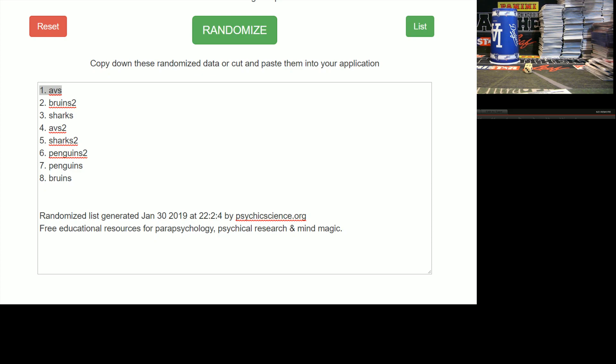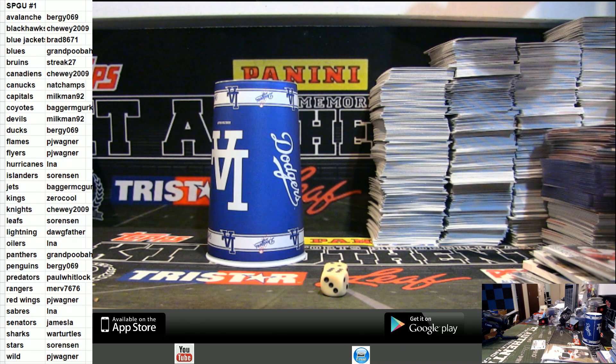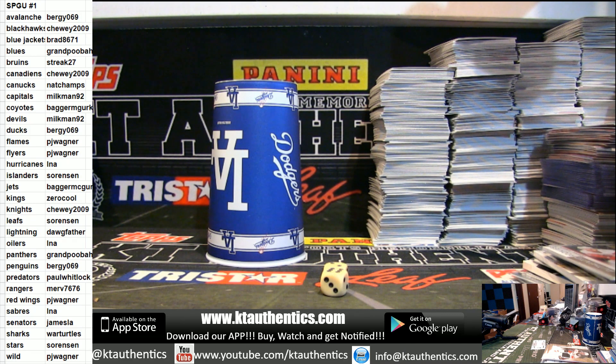Alright guys, eight times on this — good luck. 1, 2, 3, 4, 5, 6, 7 and 8 — Avalanche. I believe that is Birdie. That was not that great of a hockey break. I like the product — there's some huge hit potential in there, just have to find it in that case. We will try and run it back. Should be something good on the other side.